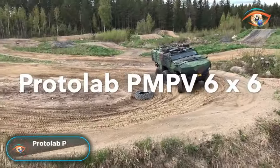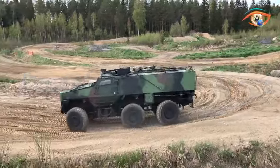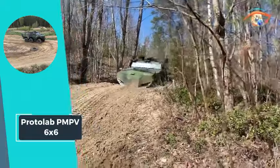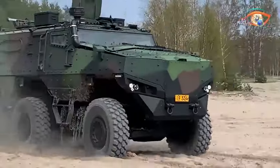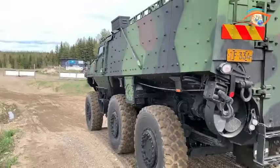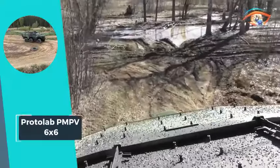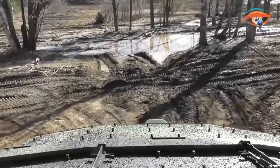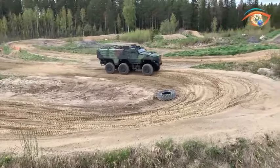Protolab PMP V6x6. The Protolab PMP V6x6 stands as a pinnacle of highly protected, high-mobility multipurpose vehicles and armored personnel carriers. Designed for exceptional mobility and maneuverability, the PMP V6x6 achieves a top speed exceeding 100 km per hour, making it well-suited for both urban and off-road terrains. Its protective capabilities are unparalleled, meeting the highest standards in ballistic protection reaching up to Level 4 and providing defense against mines according to AEP-55 specifications.